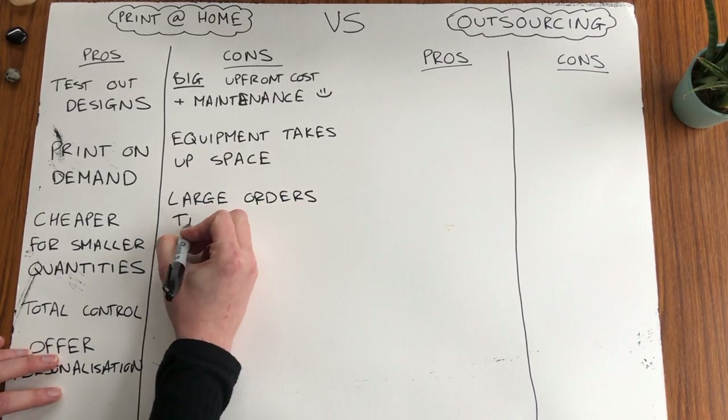The next con about printing at home is larger orders especially can take quite a while to put together as you're doing everything by hand. This isn't great if you have little kids who love to try and help, or you're really short of time — just something to think about.